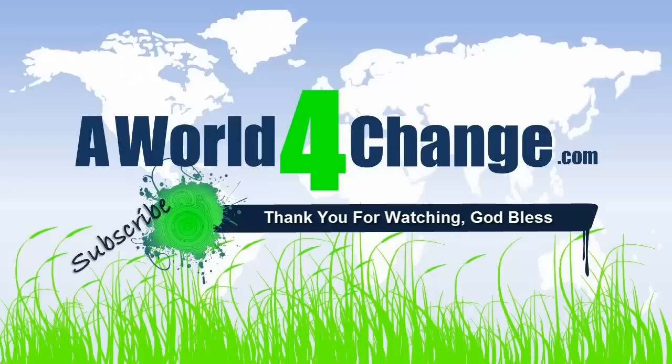If you found this video to be helpful, informative, or otherwise entertaining, don't forget to subscribe and remember to smile for a stranger today — you'll both be glad you did.